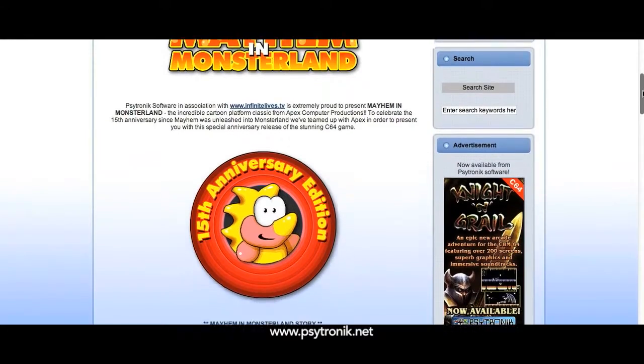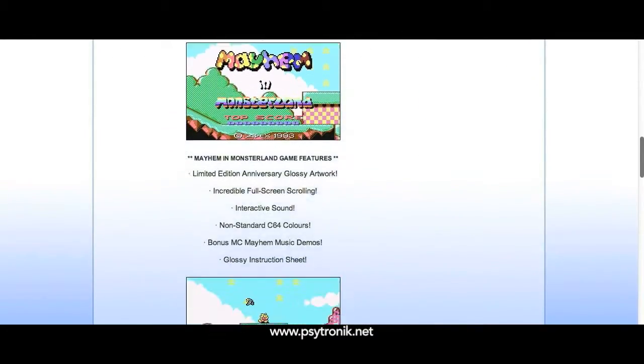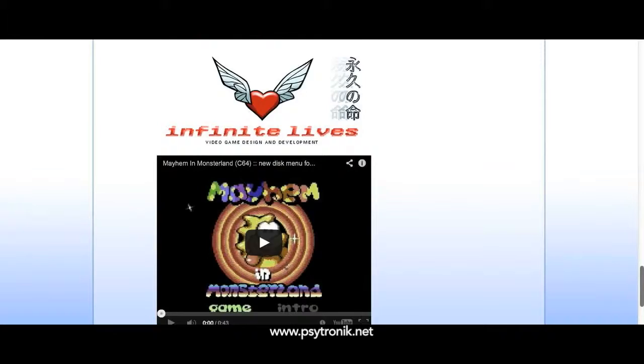I want to give a shout out to the software company Psychotronic, who re-released this game in 2009. I picked my copy up for about 20 bucks — they send you both the NTSC and the PAL version on disc, and it was well worth the money. They also have a lot of other great titles available for the C64 library, so definitely hop on over to their website and check them out.